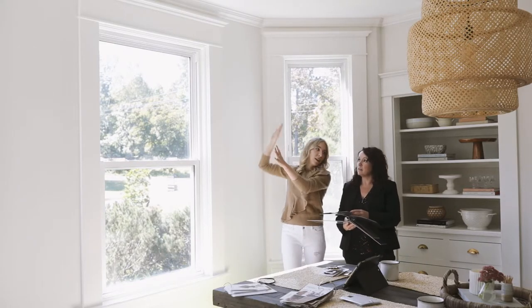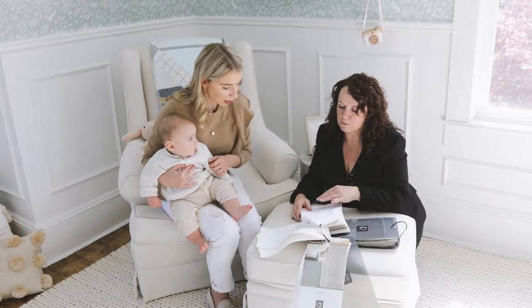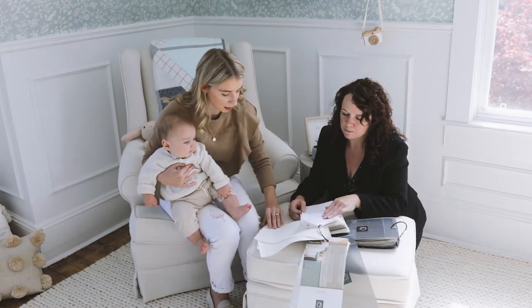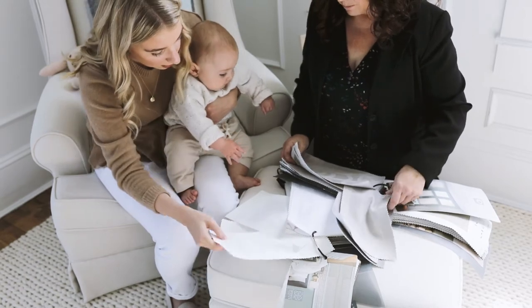I felt so cared for and confident in what I was choosing because Tracy was so knowledgeable. I really felt as though she took the time to care for me and my needs and offered me a truly customized experience that was designed for the way we live.